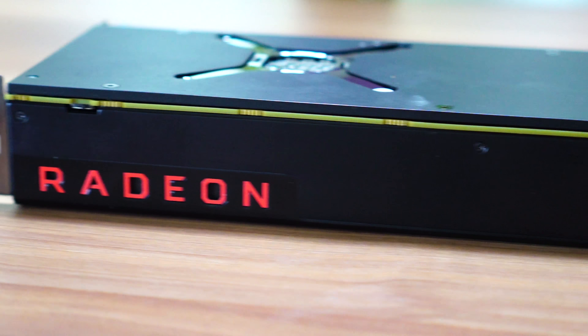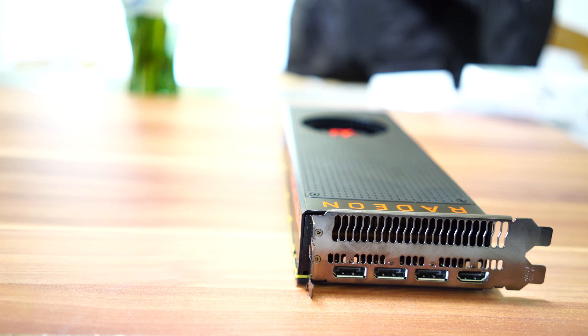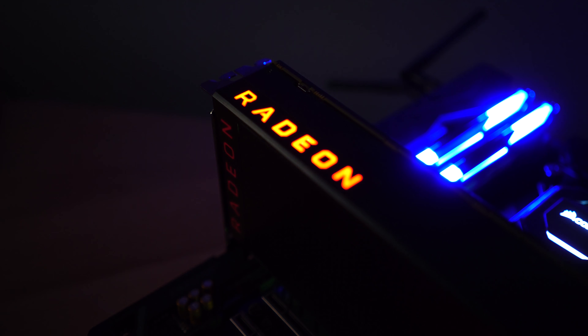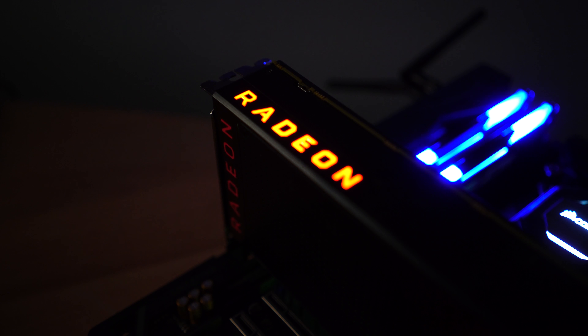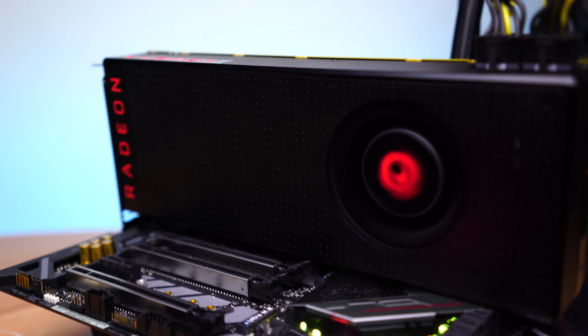Vega 64 has been released and the 56 is being released, and the MSRP is all over the place. What is the cause for these high prices? It seems everywhere I go it's just he-say she-say, and I'm just here to tell you guys what the story is currently, my thoughts on it, and how it's going to affect me going forward as I want to review this card. I want to clear the air so I can just link people to this video in future Vega videos to save time.